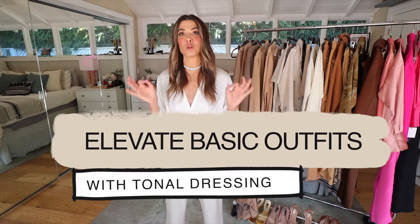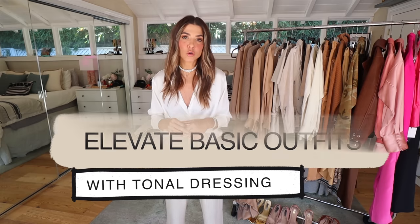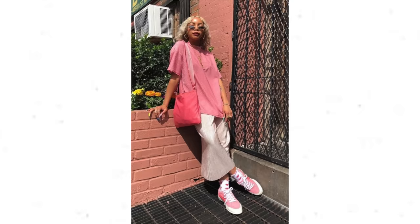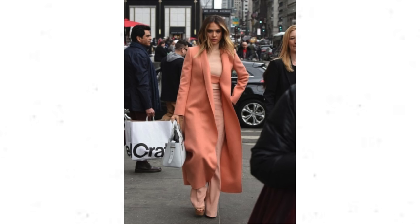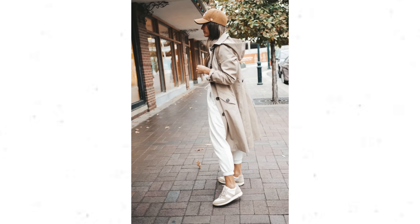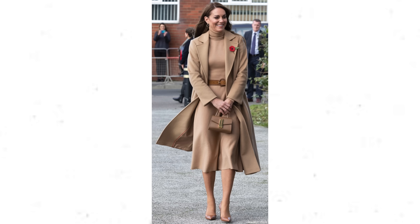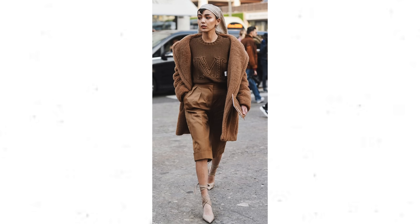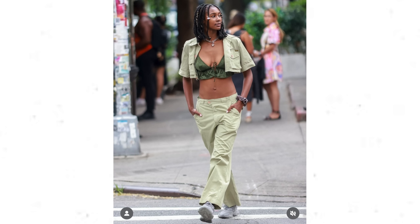Today's video is perfect and fits right in line with that. Today is all about elevating your basic outfits with tonal dressing. Tonal dressing is essentially picking one color and playing within the highlights and the shadows of that one color. There is something about tonal dressing that just always creates a look that looks more expensive, more intentional, more polished. No matter your style language, you can do this because you're just going to be playing within the tones and colors you love.